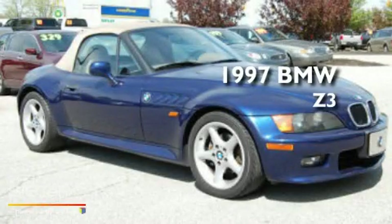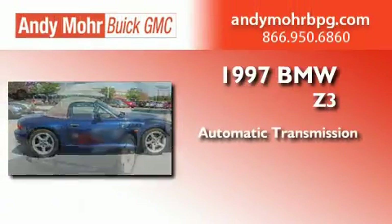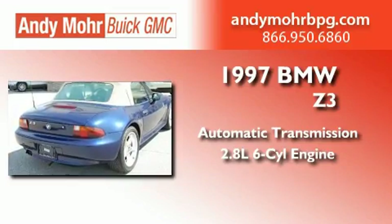This is a 1997 BMW Z3. This convertible has an automatic transmission and a 2.8 liter inline six-cylinder engine.